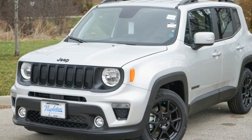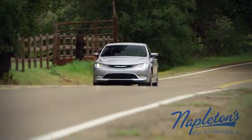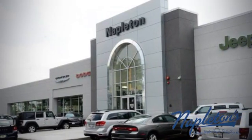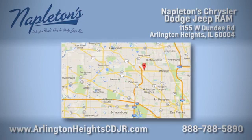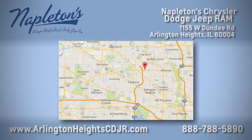Journey anywhere in a Jeep. Hurry in today and see it for yourself. Here at Napleton Chrysler Dodge Jeep Ram, we care about you. Stop by anytime — we're easy to find at 11,055 West Dundee Road in Arlington Heights, Illinois.